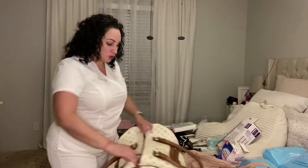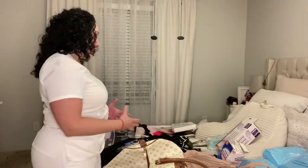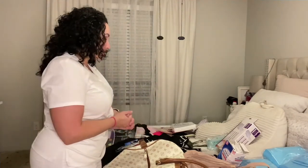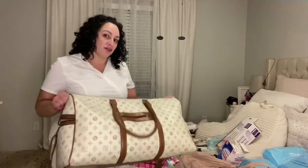Hey guys, welcome back. Let's get started. I am going to try to fit all of this, which is not a lot compared to what other dolls take. The reason why I don't have that much stuff is because I'm not traveling by plane — I'm only about two hours away from Spectrum Aesthetic, so I will be driving there. I'm going to try to stick everything into this duffel bag.